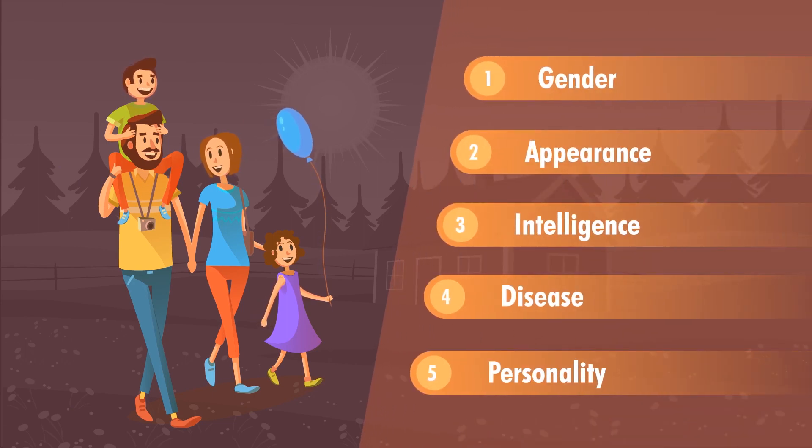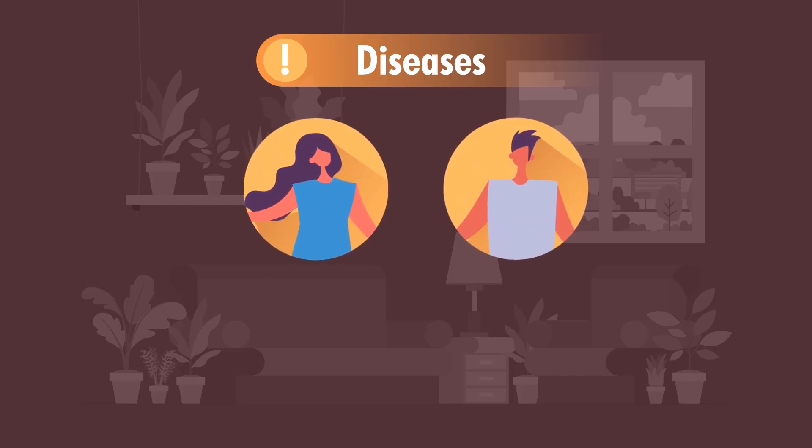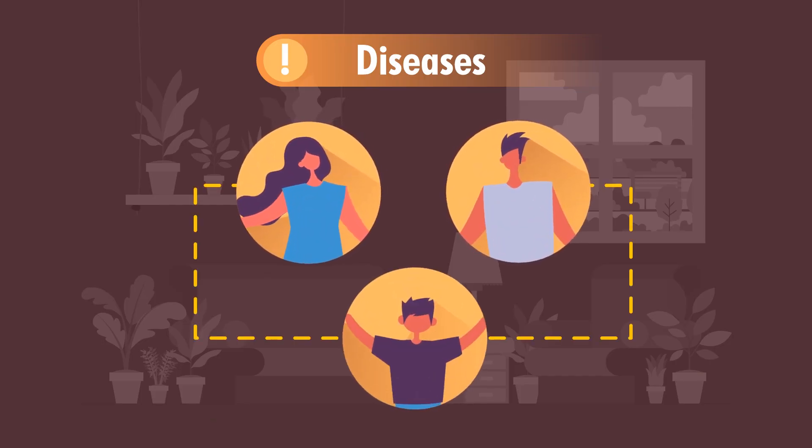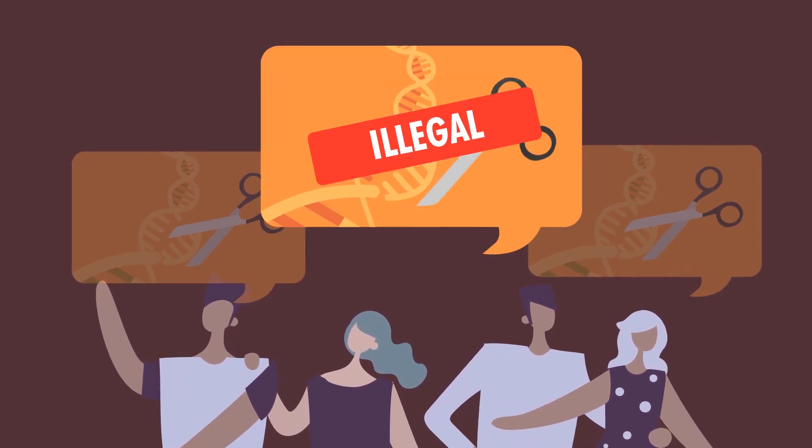Despite only one of these methods being currently used, there are a number of options available to parents. Eggs can be screened for gender, appearance, intelligence, disease, and personality. Of these, the most common type of screening is for diseases, particularly for couples who are at high risk of passing them on to their offspring. Screening for other aspects remains highly controversial, and in most countries, illegal.